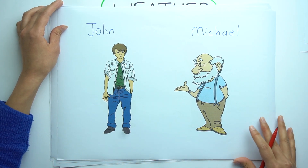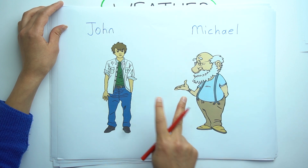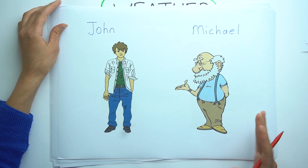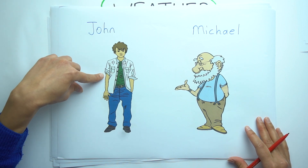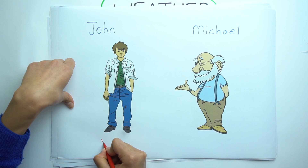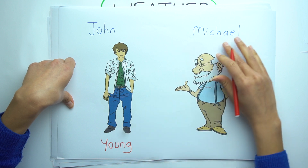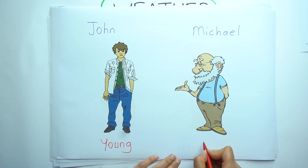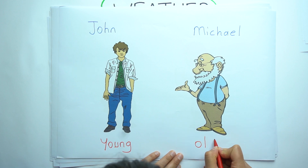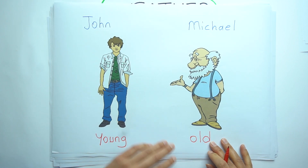John and Michael. Look at them. What is the difference between them? John is young. But Michael is old. Young, old.